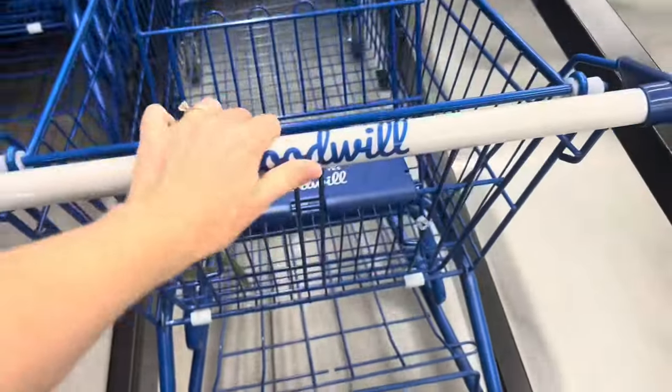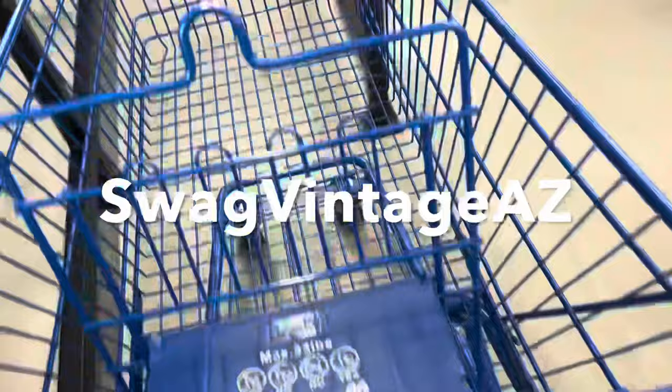Hey, it's Swag Vintage AZ once again and we're gonna go thrifting today and you are invited to come with us.